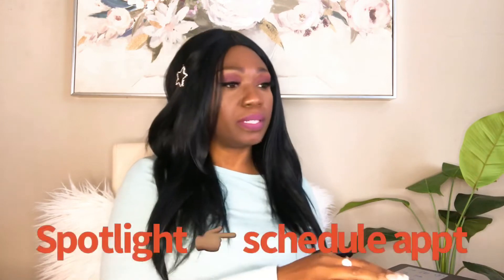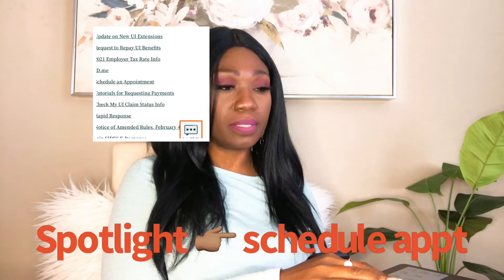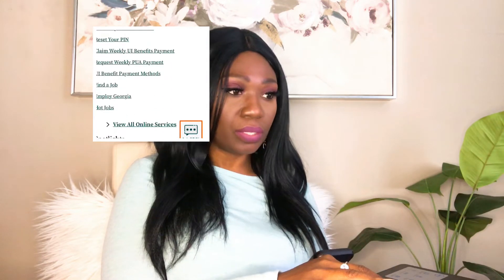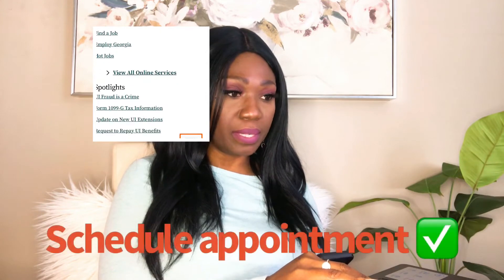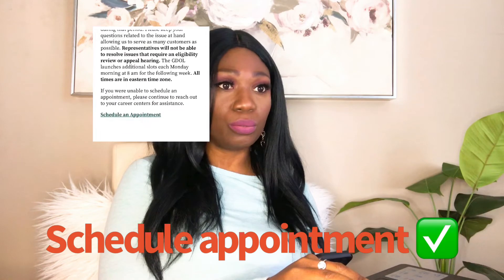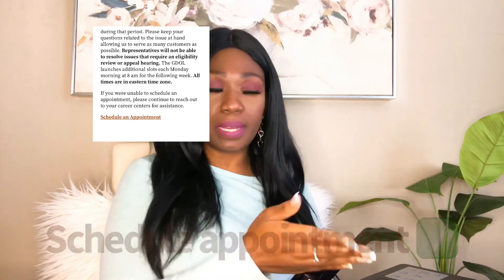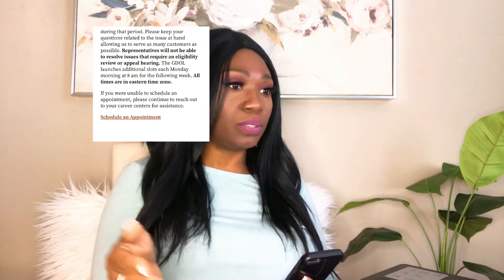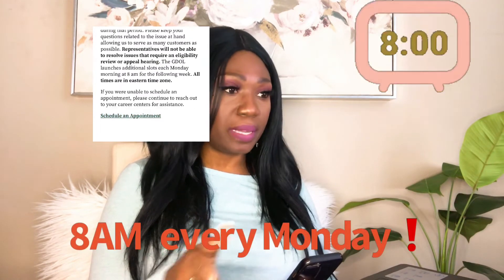You will go to the Spotlights section and click on 'Schedule an Appointment.' It is right under ID.me. You select 'Schedule an Appointment' and it will take you to another screen with instructions on how to schedule your appointment. It says you will be directed to their appointment page to schedule a two-hour window where a Georgia Department of Labor representative will contact you about your claim.